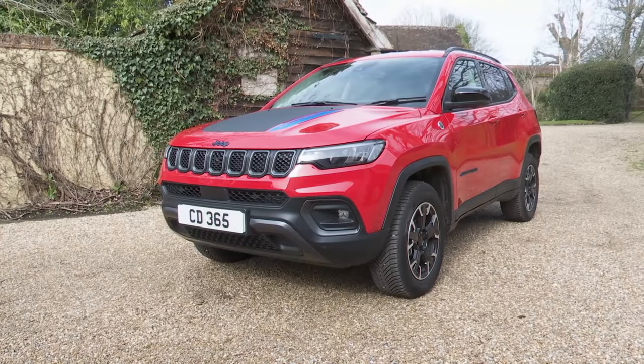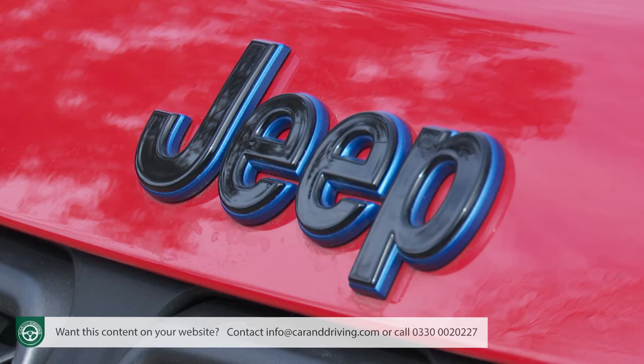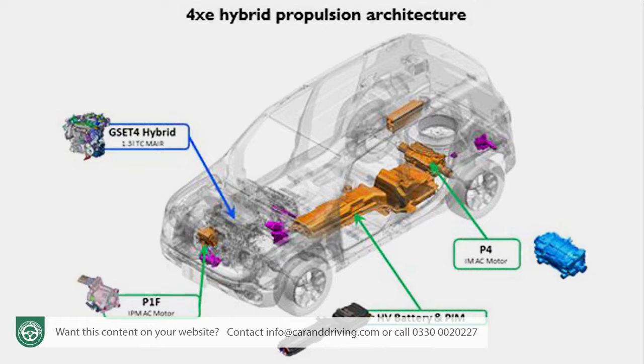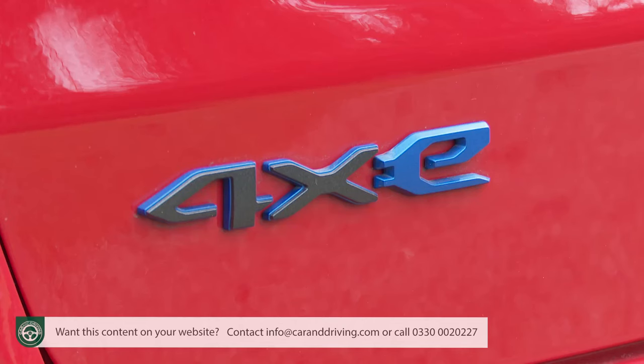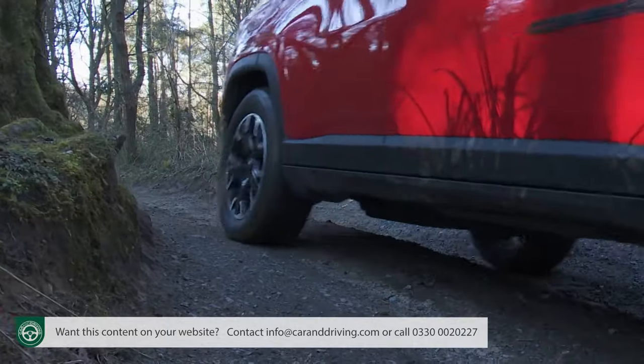Jeep's Compass now makes more sense as a credible mid-sized SUV alternative. This contender has been brought up to date and there's now e-hybrid tech as well as a flagship plug-in PHEV option. Time to start taking this car a bit more seriously.